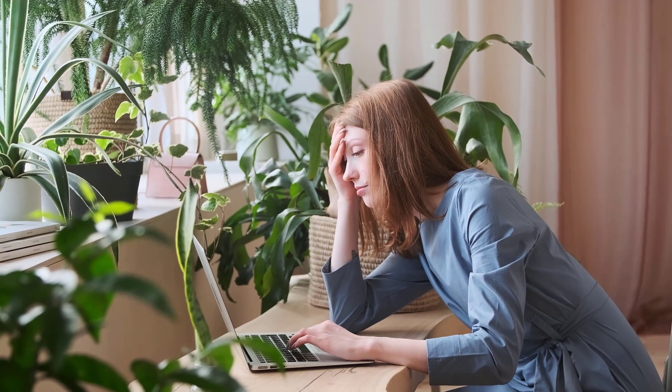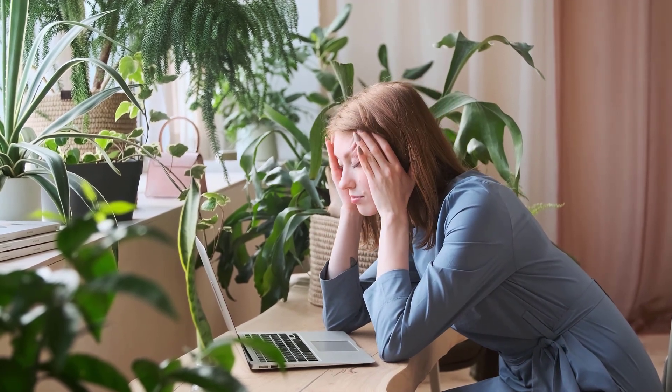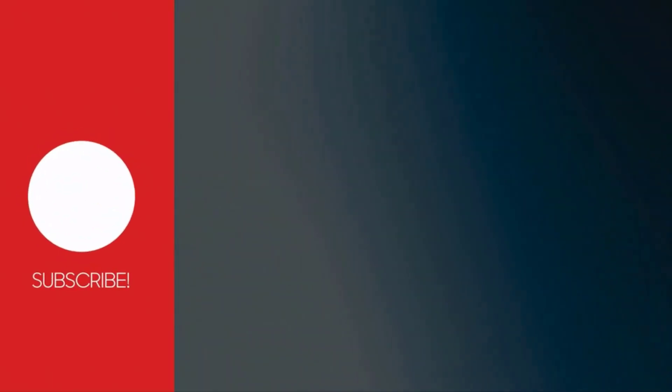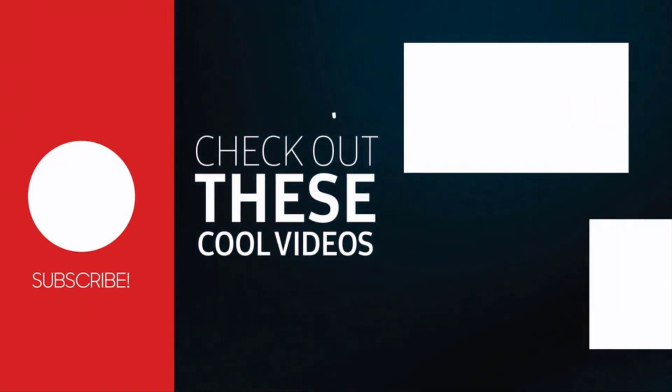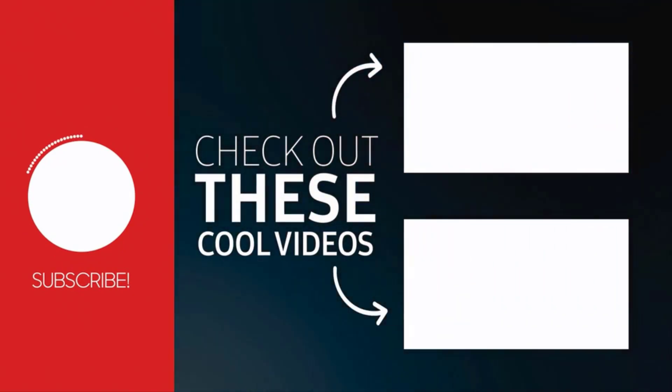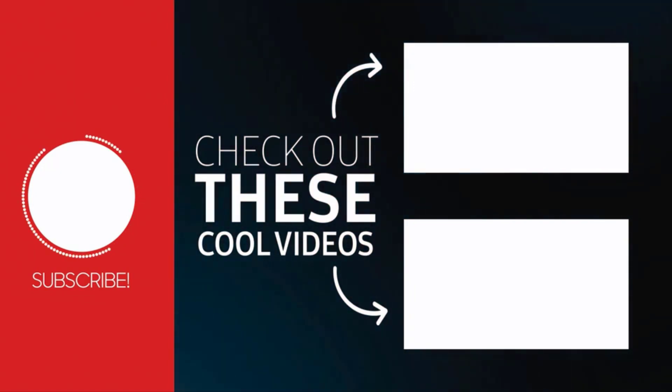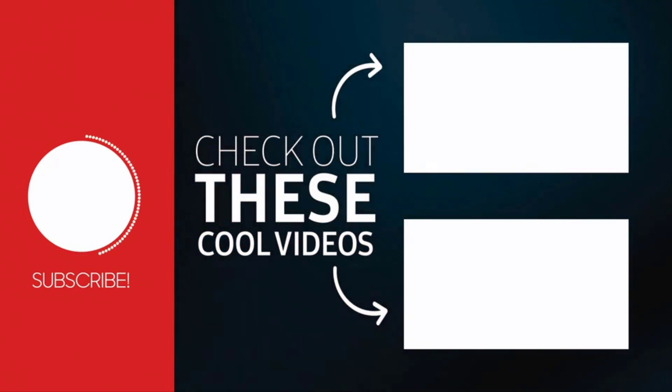And there you have it: a comprehensive exploration of 10 critical symptoms that could indicate a Vitamin B12 deficiency. If you've been experiencing any of these signs, it's imperative to seek guidance from a healthcare professional. Remember, early detection and intervention can significantly impact your overall health. If you found this video informative, don't forget to give it a thumbs up, subscribe for more insightful content, and share it with those who might benefit.